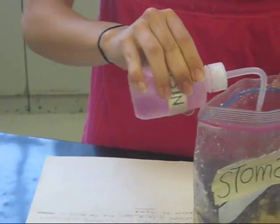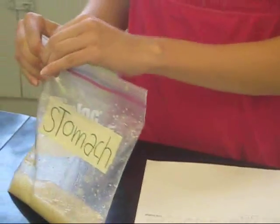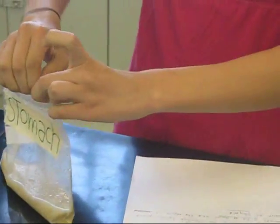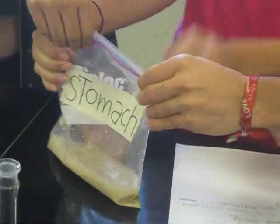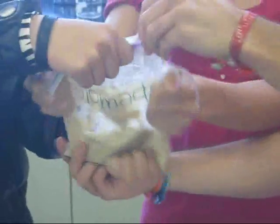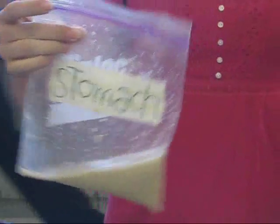Pepsin is added to digest proteins into polypeptides. The stomach moves its muscles in three different directions to digest the food. This process is called churning. The entire process in the stomach takes place over three to four hours, and the result is known as chyme.